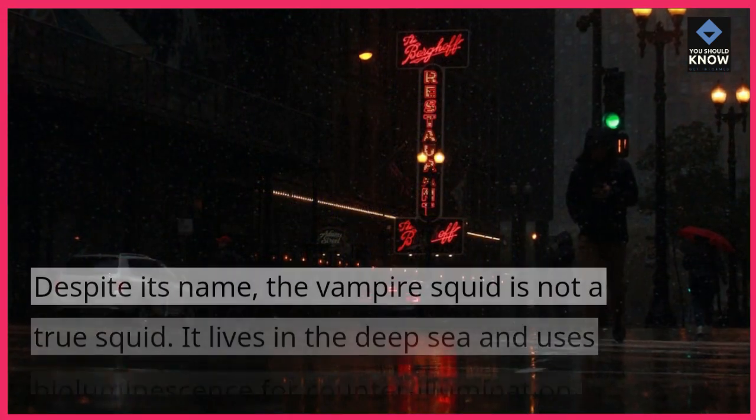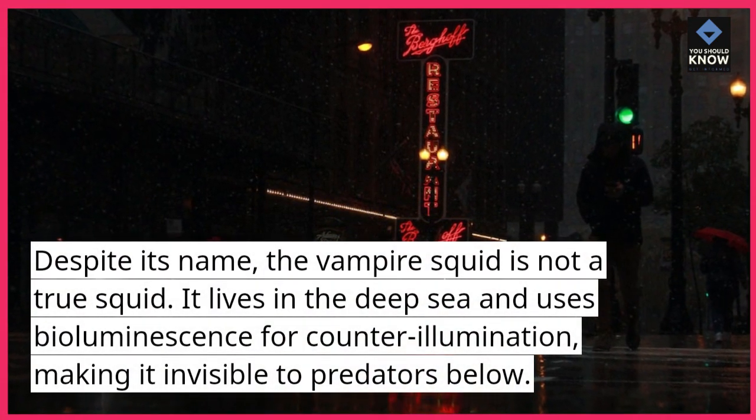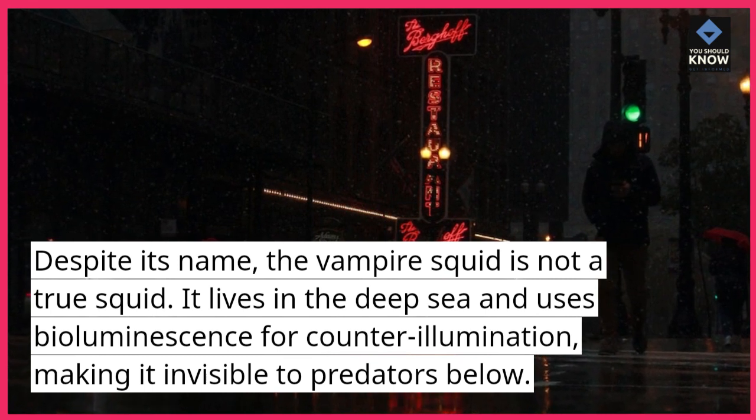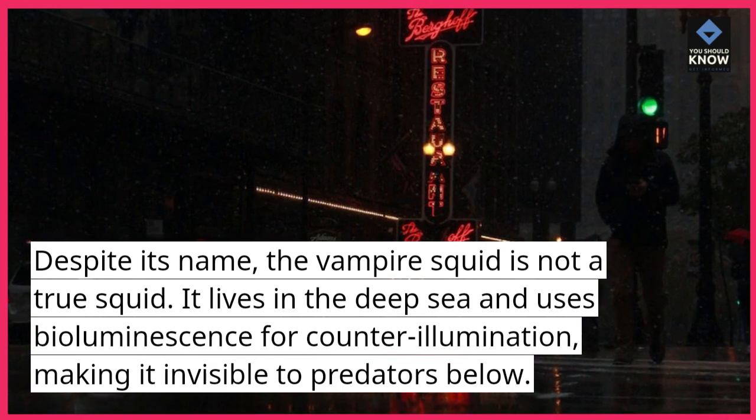Vampire squid. Despite its name, the vampire squid is not a true squid. It lives in the deep sea and uses bioluminescence for counter-illumination, making it invisible to predators below.